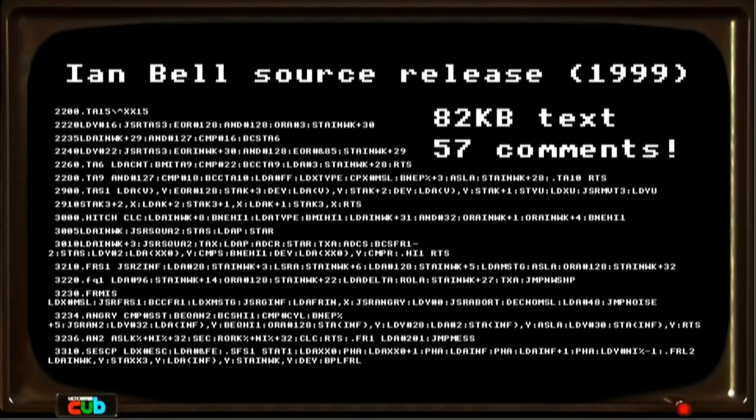In 1999, on the 15th anniversary of the game, Ian Bell, one of the original authors, released the source code for the cassette version of BBC Micro Elite. Everyone got very excited — now we could read it and see how it works. Until they opened the file and it looked like this.